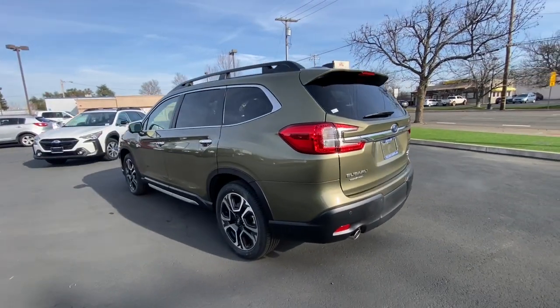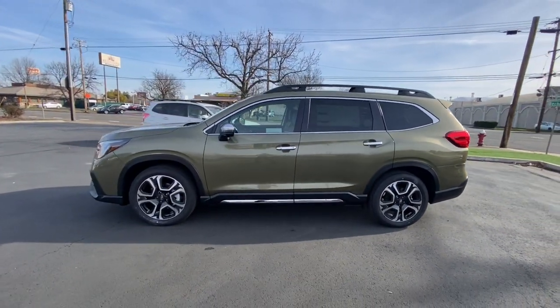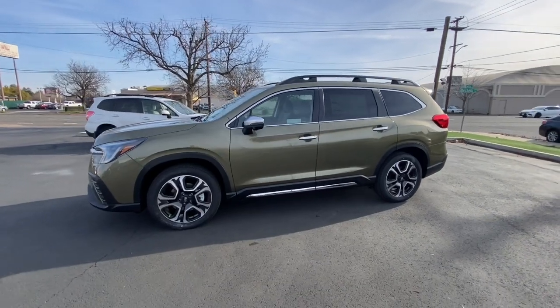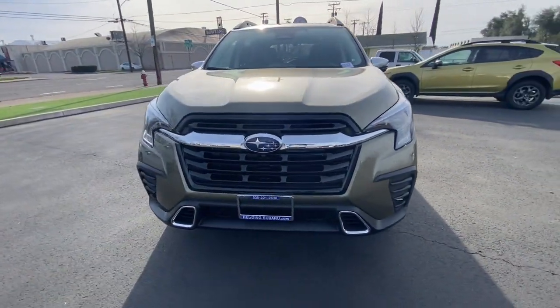Navigation system, keyless entry, sun/moonroof, premium sound system, fog lamps, satellite radio, power passenger seat, heated mirrors, heated rear seat, power liftgate.